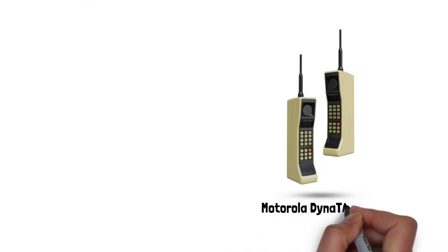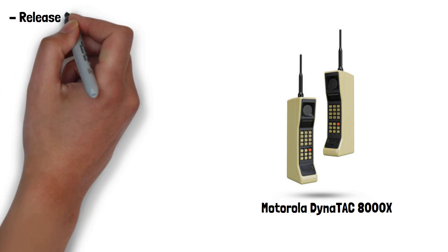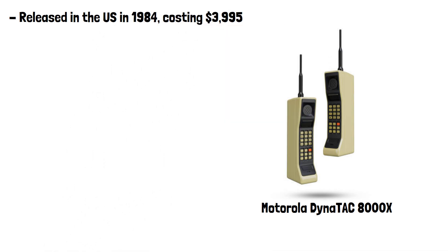The Motorola Dynatac 8000X is considered the first commercially available handheld mobile phone. It released in the US in 1984, costing $3,995, which is over $12,000 in today's money.